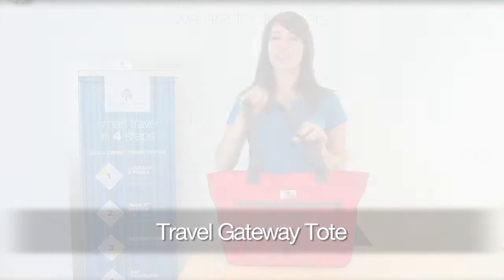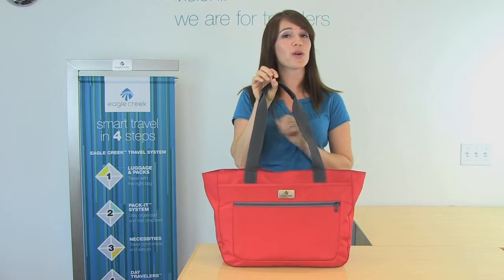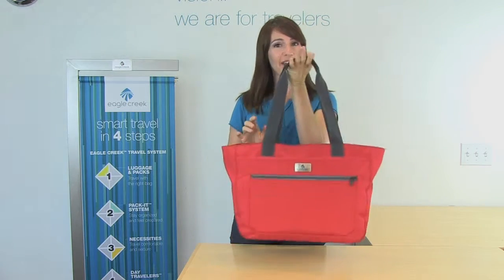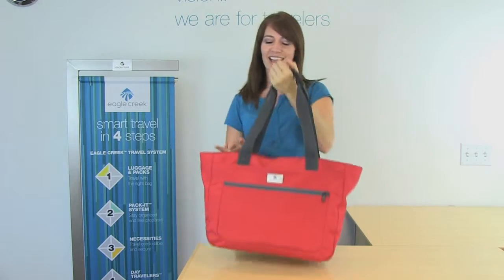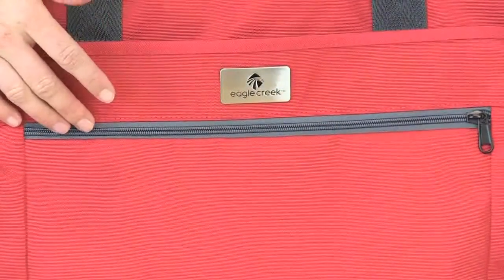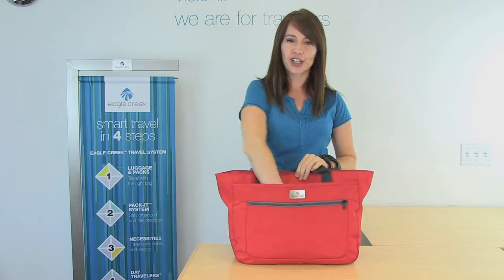Hi, I'm Jessica with Eagle Creek and this is our Travel Gateway Tote. It's a convenient carry-on size for travel or for every day. Carry the bag by the comfortable tote handles. As you can see on the front of this bag, there's a smaller zippered pocket and also a larger pocket.